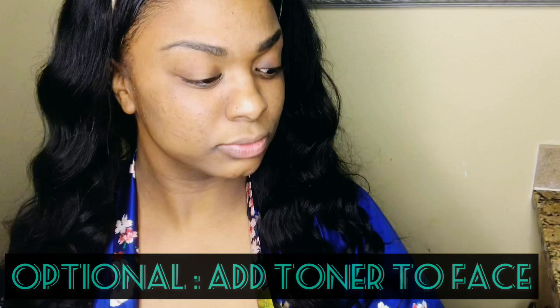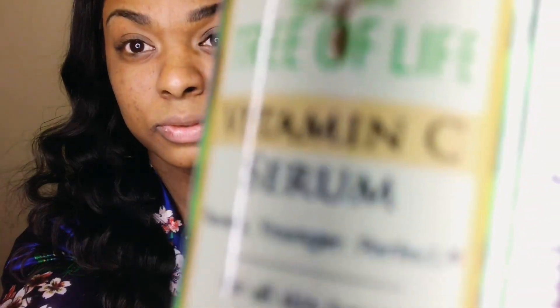After cleansing your face, go ahead and use your toner of choice. I do use apple cider vinegar in the daytime, but for now we're going to go to step 2 which is vitamin C. After towel blotting my face — because I do want to retain some moisture — I'm going to apply the vitamin C in small amounts throughout my face.